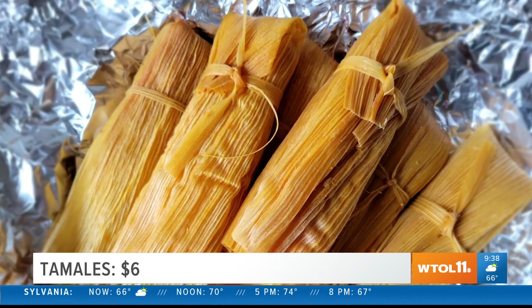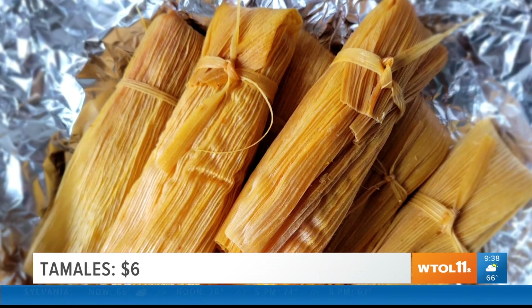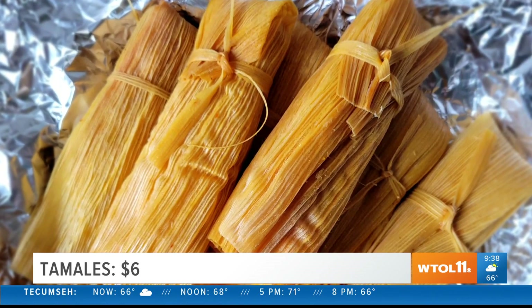Next, I have tamales. I have been so excited about trying these because it has been so long since I've had a well-done tamale. Wow, and this absolutely satisfies that craving. It's nice and soft, but it maintains its structure so it's not crumbling all over the place.